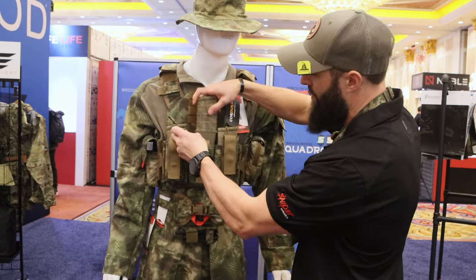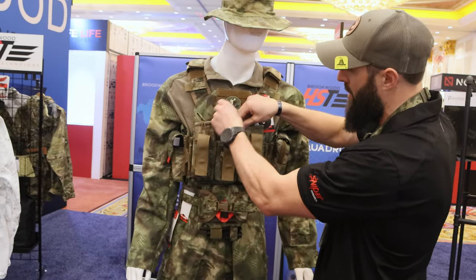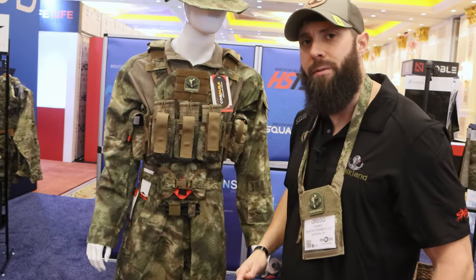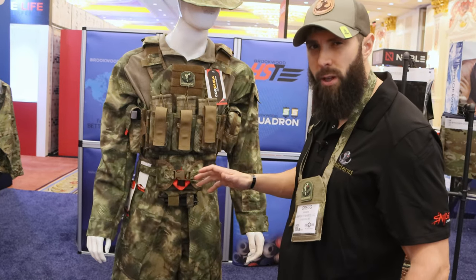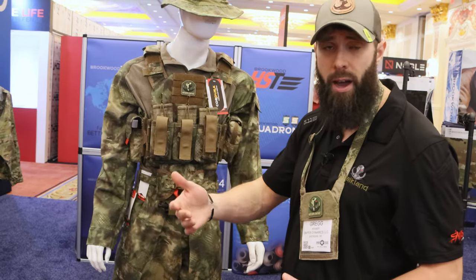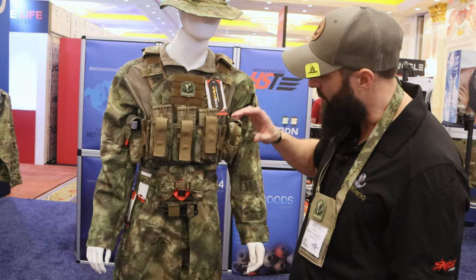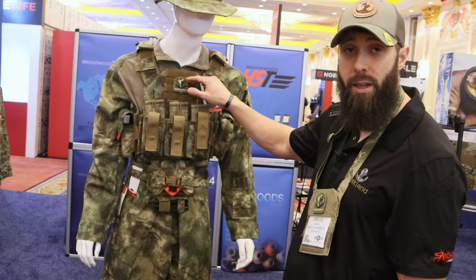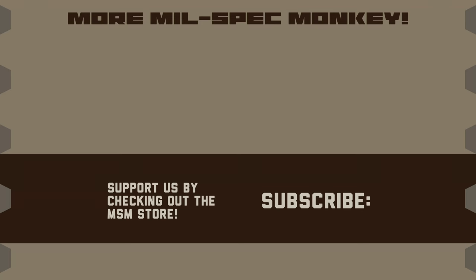We're entering the mil and LE industry with our product lines and gaining traction, offering a different concept of concealment that we strongly believe will give the end user a heightened force protection posture by allowing you to blend in better and increase lethality by hiding your silhouette profile — so this is both protection and increased lethality. Keep an eye on Stockland. Our website is stockland.com and we're currently ready for military and federal end users. If you liked this video and want to support us, check out the Mil Spec Monkey store, known for morale patches but also specializing in DIY hardware and tactical accessories.